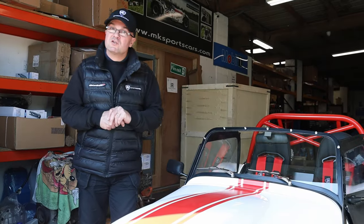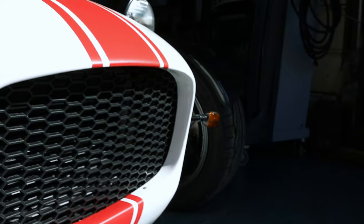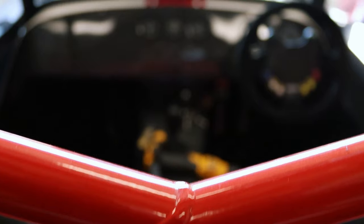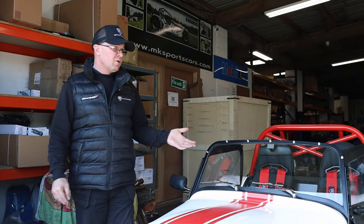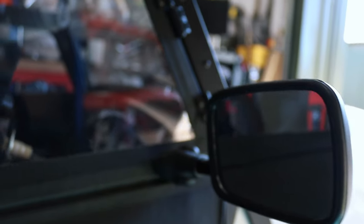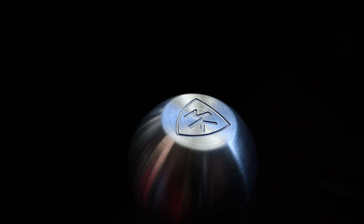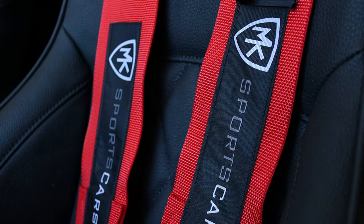Welcome back to the workshop. Let's start with the K20 — you've been seeing it over the last several weeks as we've gone through the build and the IVA process. Just waiting for registration now. This week we've been on with a few finishing jobs: windscreen's gone on, wipers, stanchions, doors. New MK billet gear knob has gone on as well, with a few little other bits to do. Stay tuned for the test drive.